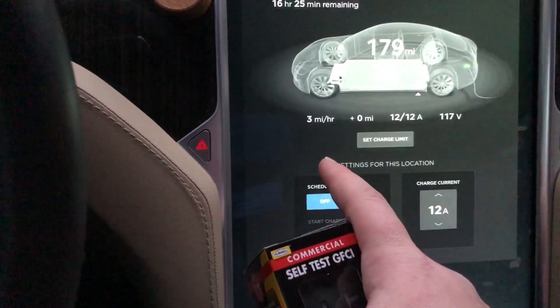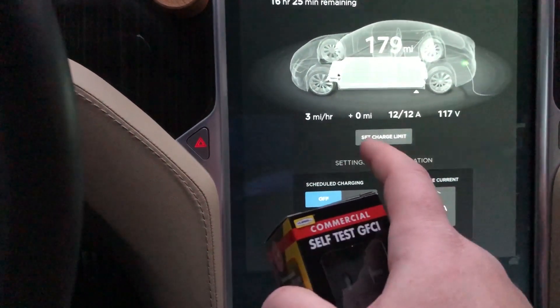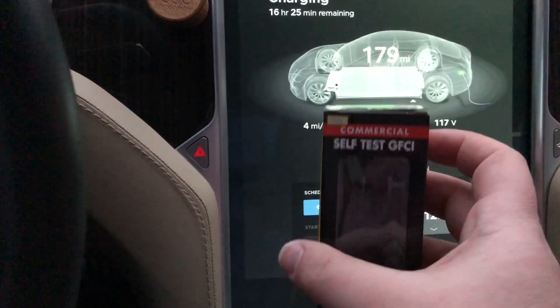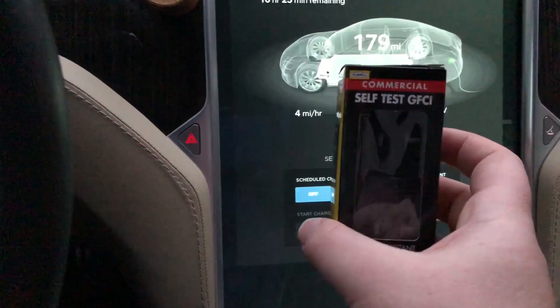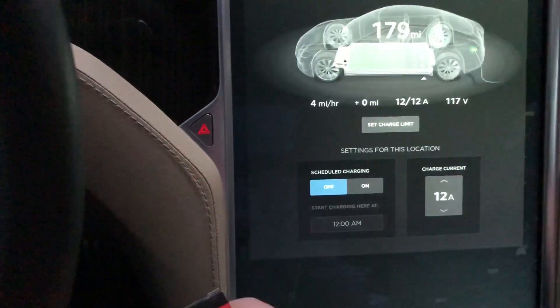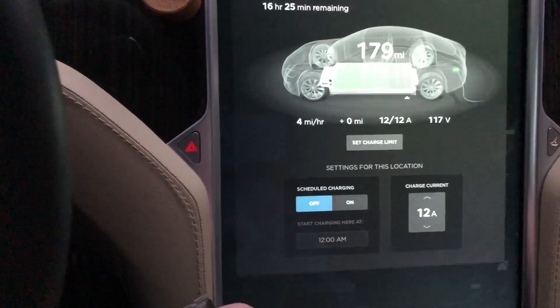That makes a big difference. Over 10 hours you're going to get 50 or 60 miles of range, which is pretty good compared to 30 or 40 miles of range with the standard outlet.